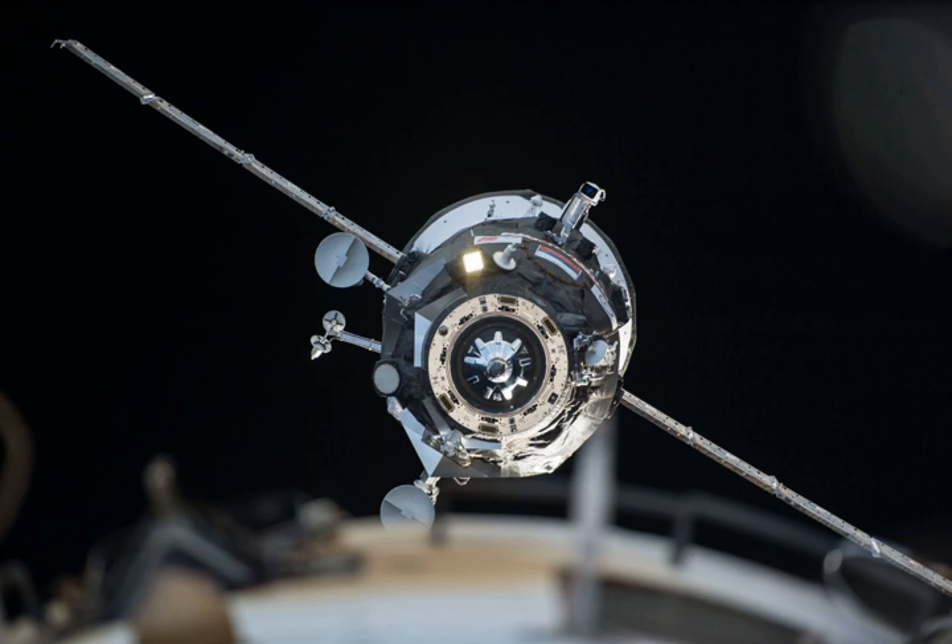Progress M-26M, identified by NASA as Progress 58 or 58P, is a Progress spacecraft used by Roscosmos to resupply the International Space Station during 2015. Progress M-26M was launched on a six-hour rendezvous profile towards the ISS. The 26th Progress M-11F615A60 spacecraft to be launched, it had the serial number 425 and was built by RKK Energia.